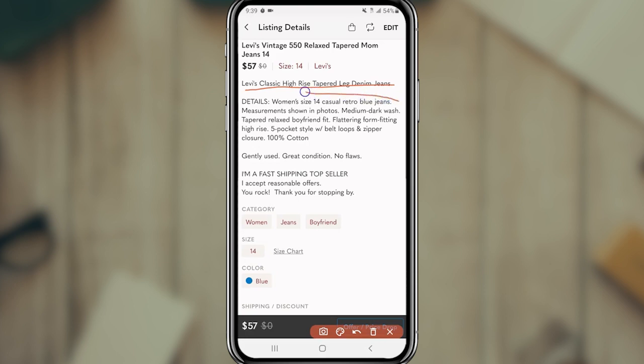Below that I have a details section where I add as many details about the item as I can, while also keeping in mind keywords people may use when searching. I added the size, that they're casual, retro, blue jeans, and direct people to the photos for measurements. I describe the color, then state the condition and explain any flaw. I also tell them a little about myself — that I'm a fast shipper, I accept offers, and I thank them for stopping by.